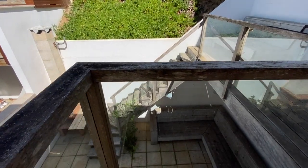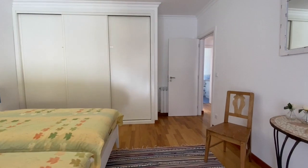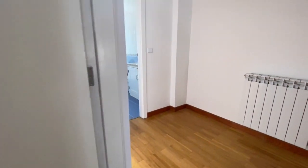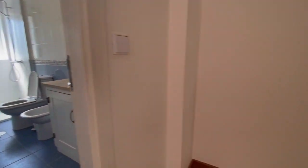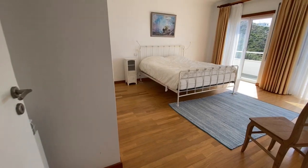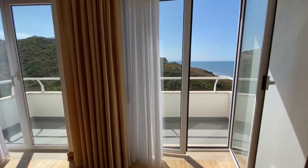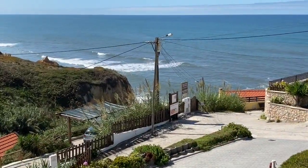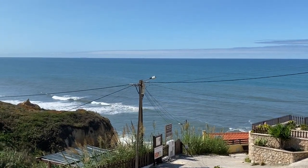The stairs from the patio lead us to the first floor. Here we find two bedrooms, a bathroom, and a second terrace. You can wake up and immediately enjoy the view of the Atlantic Ocean. Can you see yourself standing there, waking up to the sound of the waves?